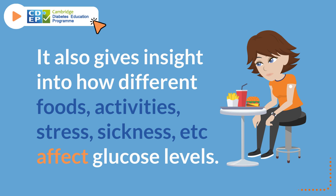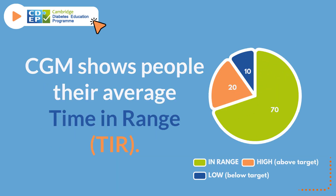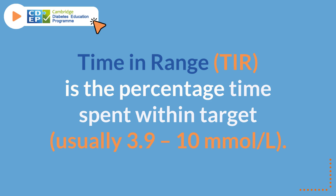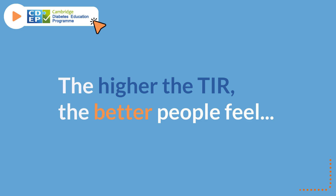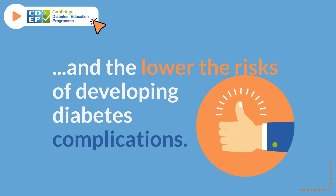It also gives insight into how different foods, activities, stress, sickness, etc. affect glucose levels. CGM shows people their average time in range. Time in range is the percentage of time spent within target, usually 3.9 to 10 millimoles per liter. The higher the time in range, the better people feel, and the lower the risks of developing diabetes complications.